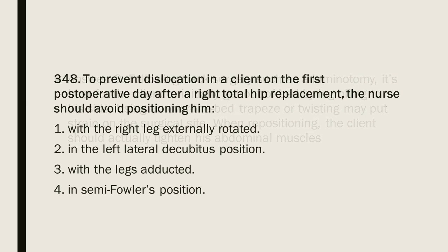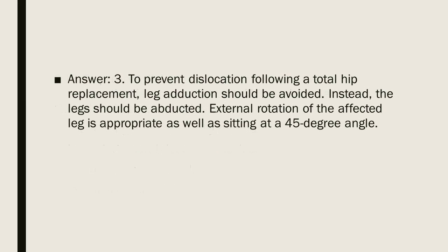Question 348: To prevent dislocation in a client on the first postoperative day after a right total hip replacement, the nurse should avoid positioning him: 1. With the right leg externally rotated. 2. In the left lateral decubitus position. 3. With the legs adducted. 4. In semi-Fowler's position. Answer: 3. To prevent dislocation following a total hip replacement, leg adduction should be avoided. Instead, the legs should be abducted. External rotation of the affected leg is appropriate, as well as sitting at a 45-degree angle.